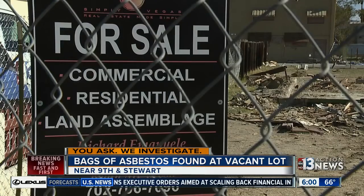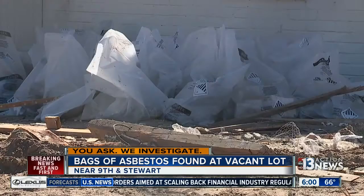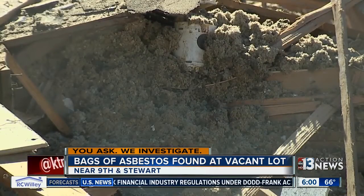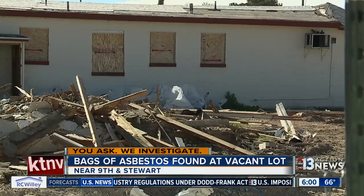We got contact information for the property owner, who has a Florida phone number. When we first told him, he said he was not aware of these issues. But we didn't stop there.